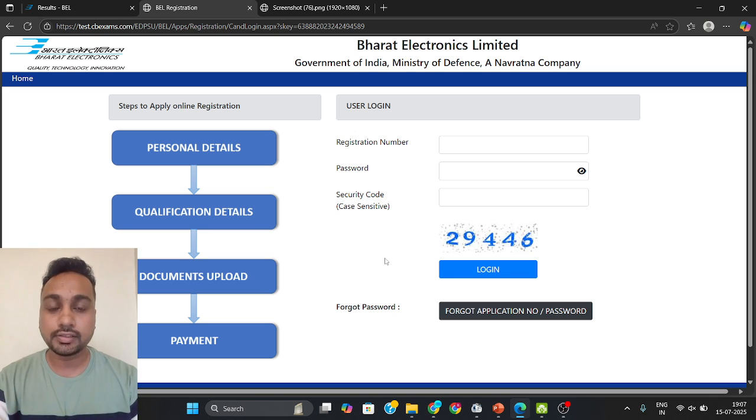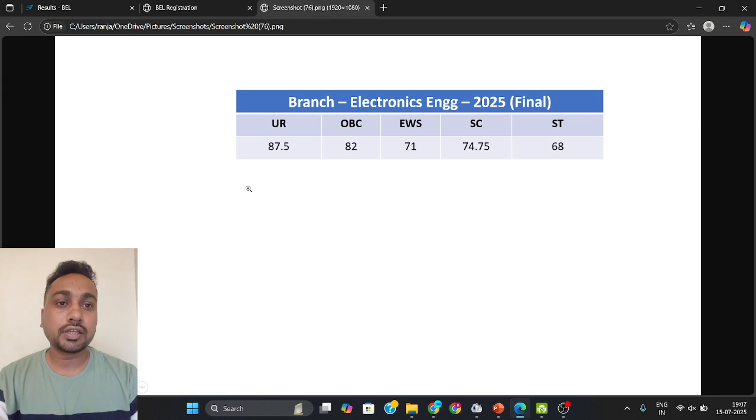You will come to know your result. You can see your scorecard and they have mentioned your marks — how much you have gotten and what the cutoff is. For this 2025 result, the final cutoff — which is higher than we expected — is: UR category: 87.5, OBC: 82, EWS: 71, SC: 74.75, and SD: 68. This is the official cutoff.